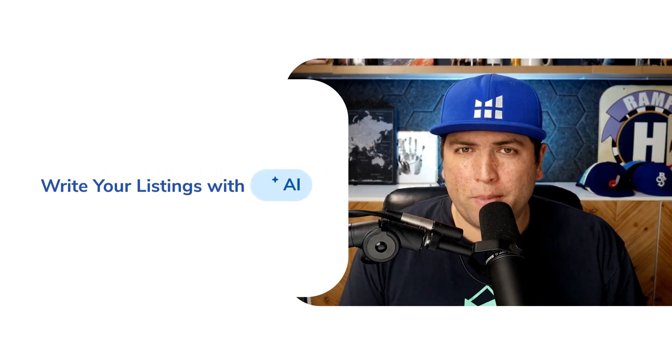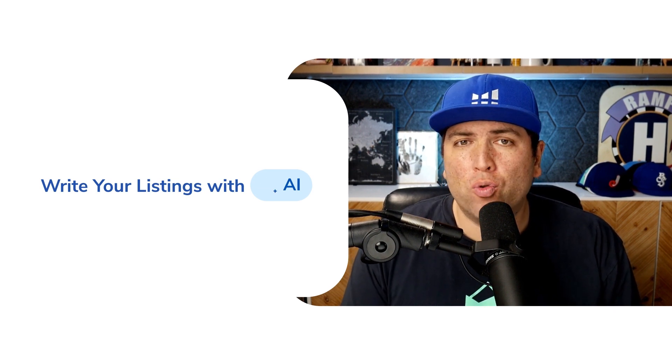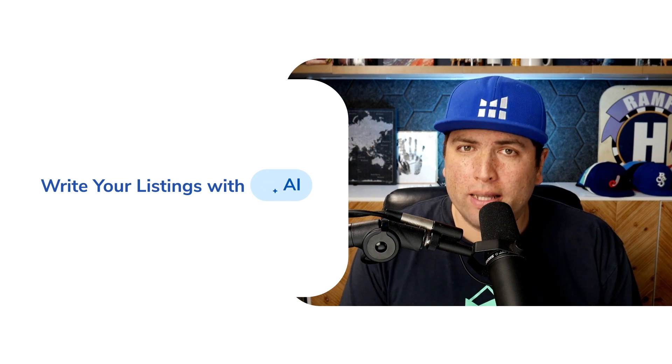One of the most important aspects of being a great and successful Amazon seller is making sure you have an optimized listing. A lot of Amazon sellers might struggle with that — maybe they're not a native speaker of the language in the marketplace that they're selling at, or maybe they just don't know how to utilize all of the keywords in the best way.